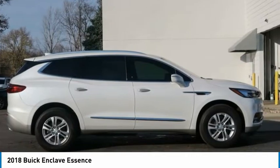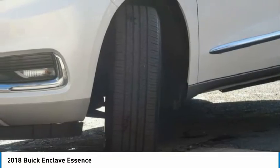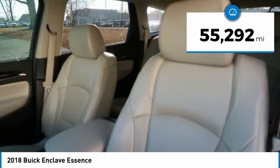Not only is it roomy and stylish, but Buick really did its homework on this vehicle. They did not cut any corners, and it is priced below $30,000. This vehicle has less than 60,000 miles.